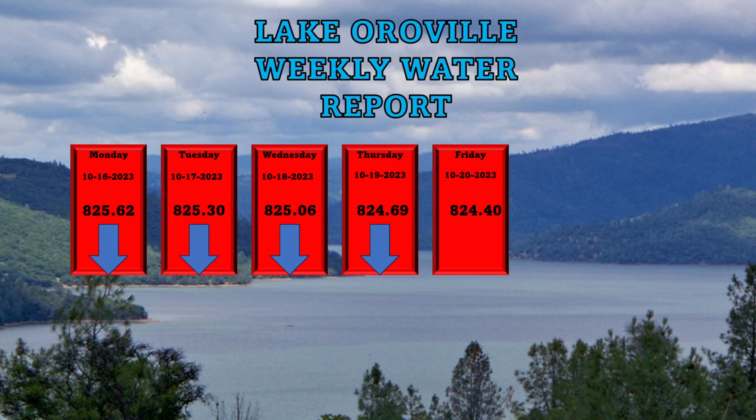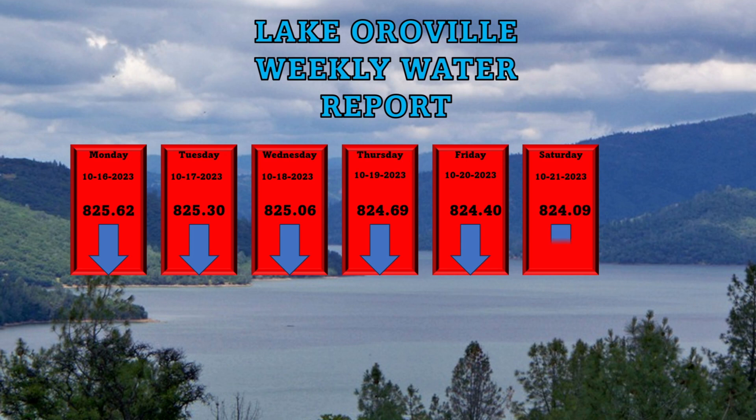Friday, October 20th, the water level was 824.40 feet — down from the previous day. Saturday the water level was 824.09 feet — down as well. And today, as stated earlier, the water level is 823.60 feet — also down.